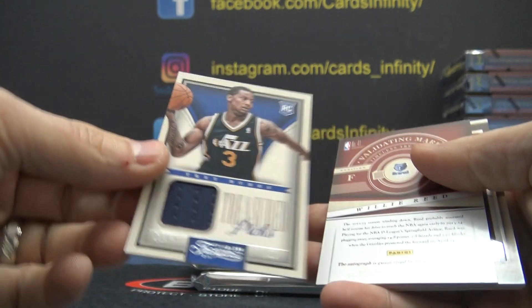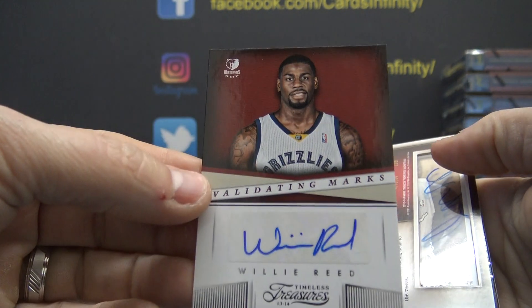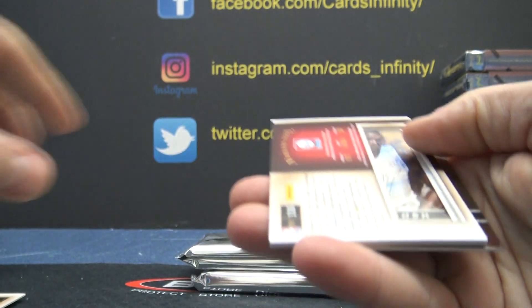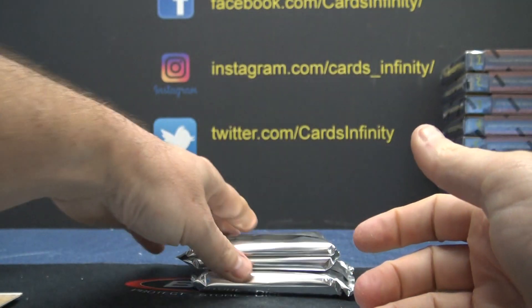Austin Rivers, Trey Burke. Nerlens Noel rookie jersey, autograph and Chris Bosch.